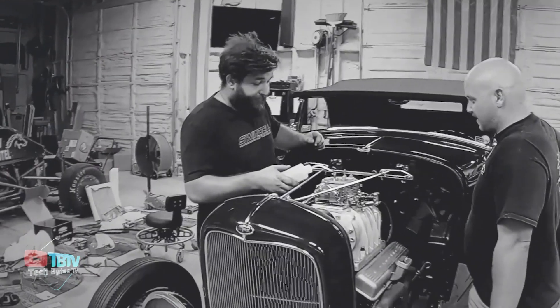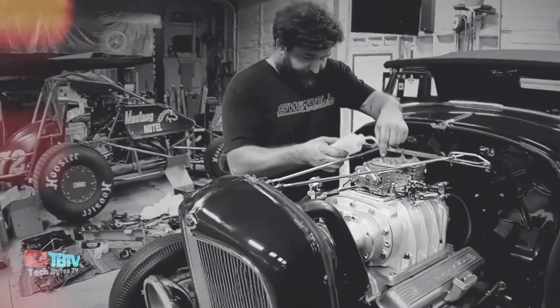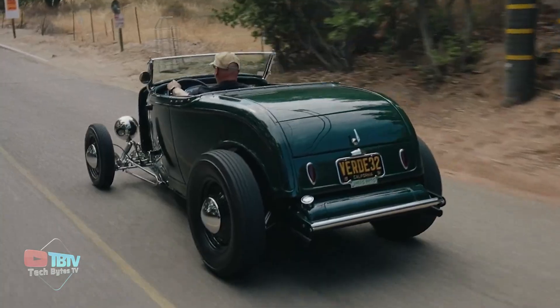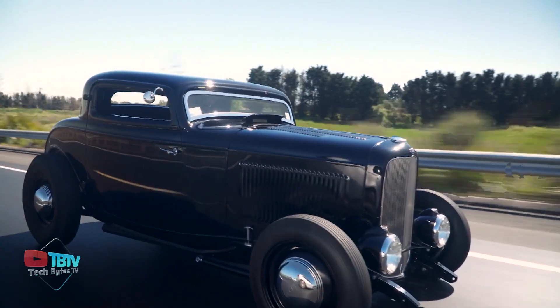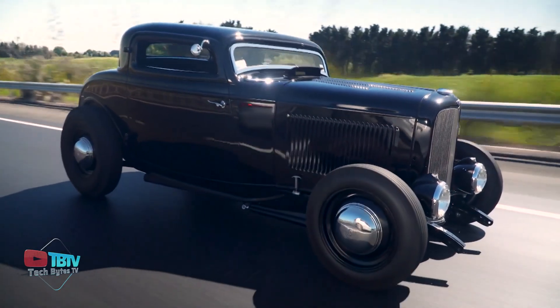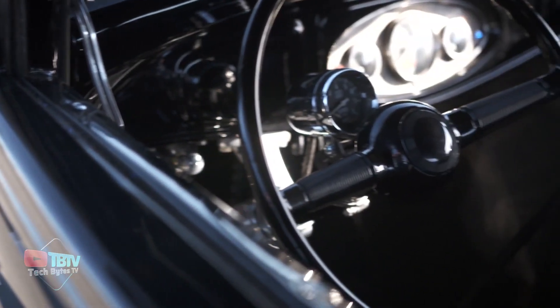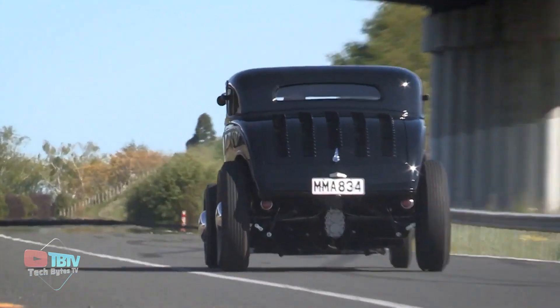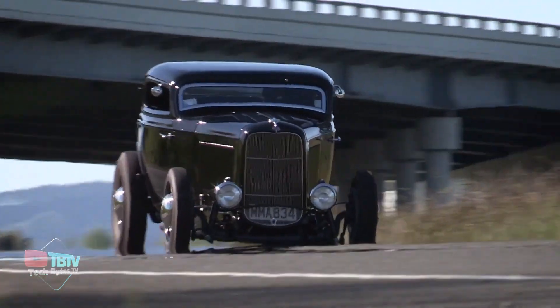What made the Ford 1932 an unbelievable vehicle is that it redefined innovation with its impressive V8 engine, making it one of the first cars to feature one. Beyond its engine, it boasted a sleek and stylish design with classic lines, chrome accents, and attention to detail showcasing Ford's commitment to craftsmanship and aesthetic appeal, and it's still cherished by millions today.